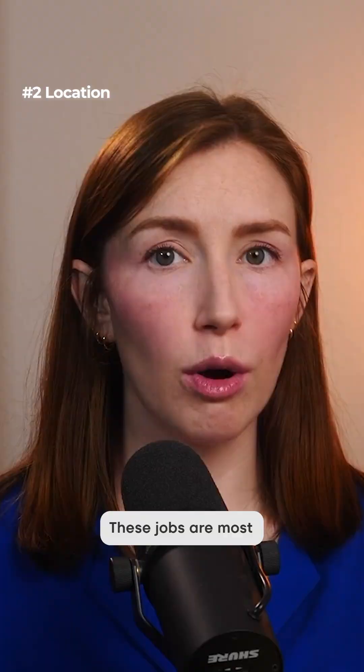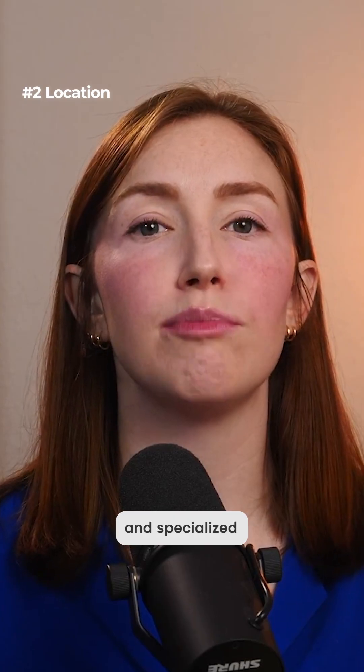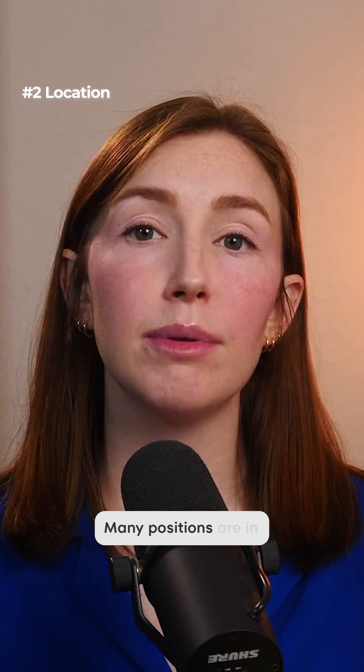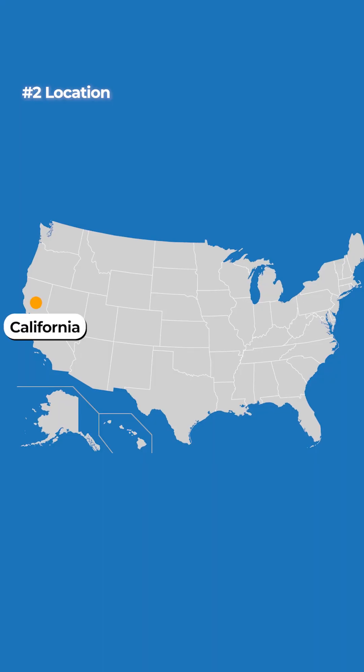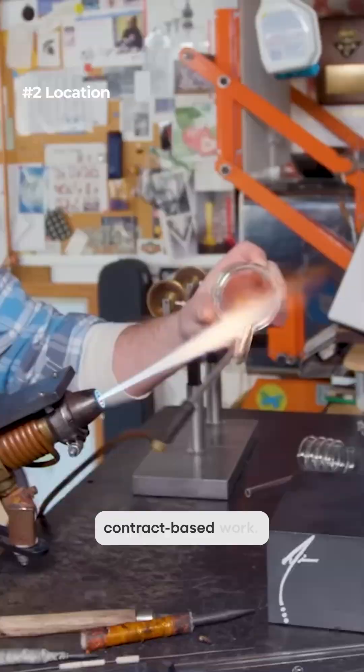Location. These jobs are most common in research institutions, universities, hospitals, and specialized manufacturing companies. Many positions are in scientific hubs like California, Massachusetts, and North Carolina, but some companies allow remote or contract-based work.